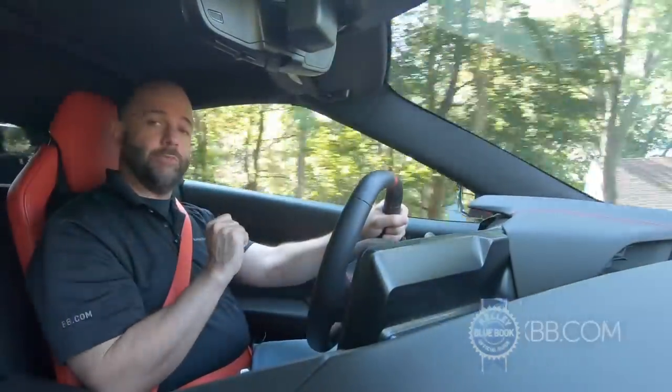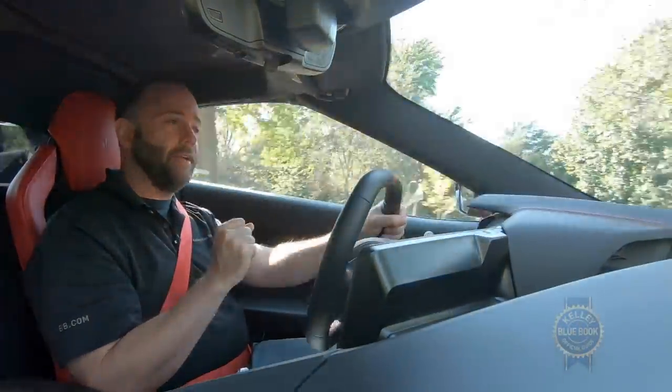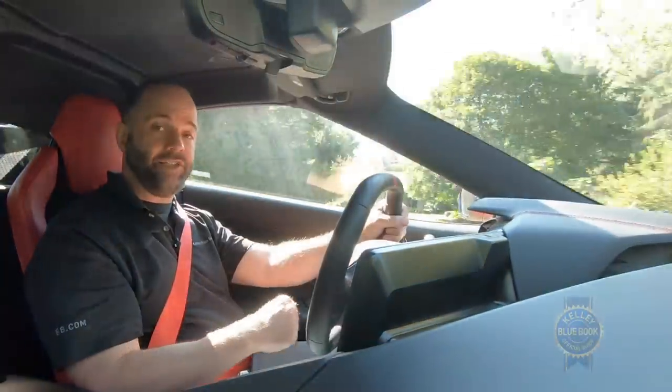Sadly, the Corvette loses its option for a full manual transmission with this redesign. That means more consistent and superior performance numbers — both in acceleration and around a track — but it does mean less man-machine interface, which some enthusiasts might feel is the entire point of a car like the Chevrolet Corvette.